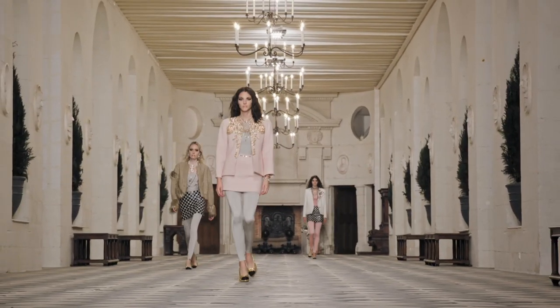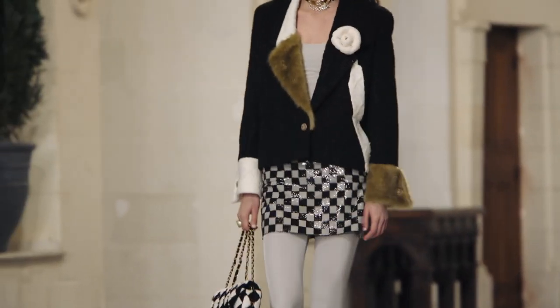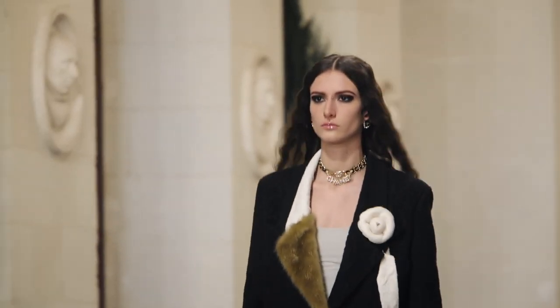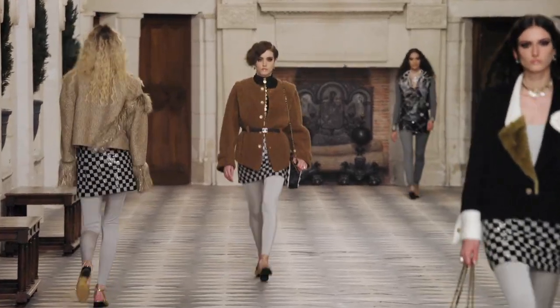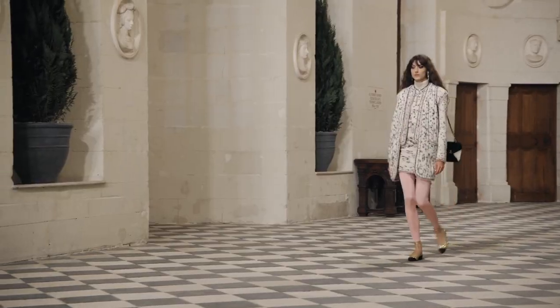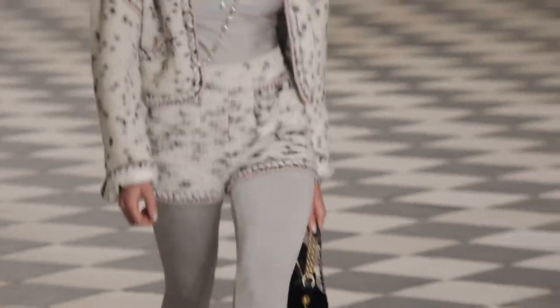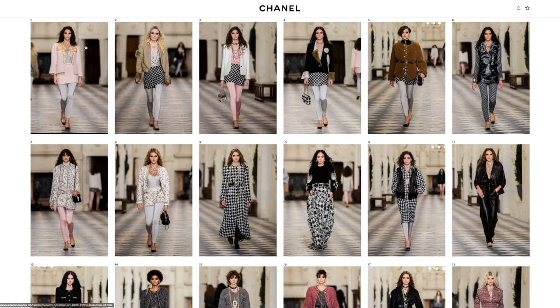The very first thing I noticed from this collection is all the legging looks. Although leggings are very casual in nature, they do look a bit more elevated in these looks because of the sheen. Nowadays people want more comfortable clothes and I'm not mad at it. Chanel does dress up or elevate the look with a beautiful jacket.